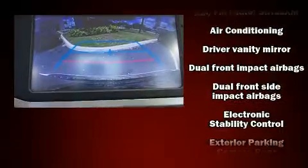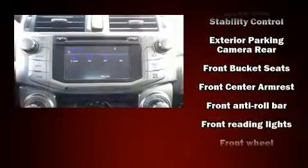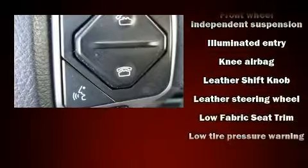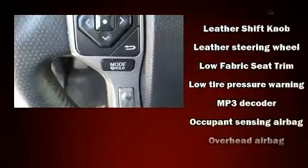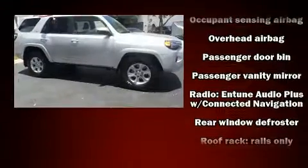Cruise control is also included. Audio features include a CD player with MP3 capability, steering wheel mounted audio controls, and eight speakers enhancing the audio experience throughout the interior. In the event of a rollover collision, side curtain airbags provide additional protection for outboard seated passengers.